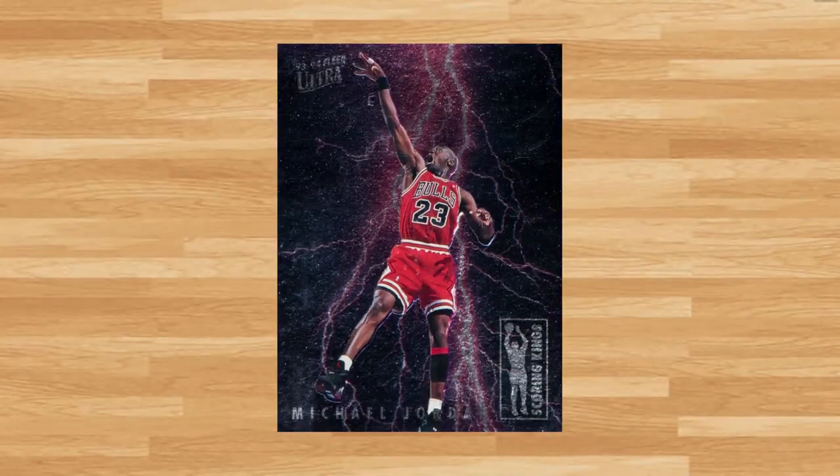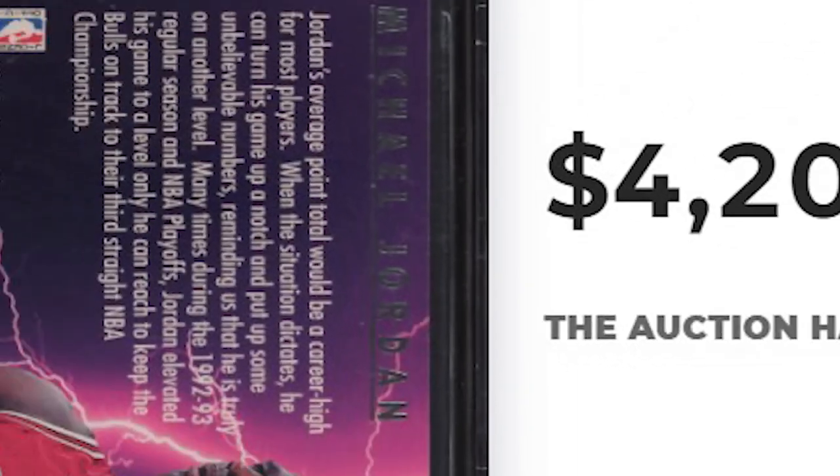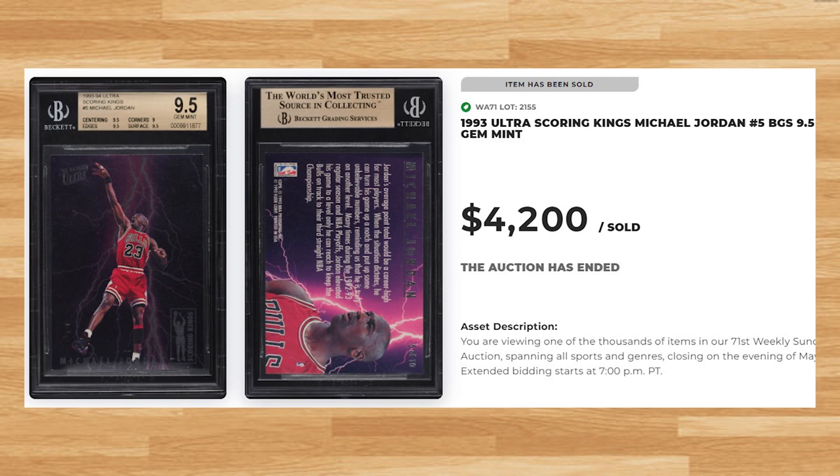Up next at number 2 is this 1993 Ultra Scoring Kings card number 5. This was a BGS 9.5 and it sold for $4,200. This price is up as the three prior Beckett 9.5 comps I found from 2023 have averaged closer to $3,500. The Beckett population reports show no copies of this Jordan insert graded higher. The last PSA 10 of this card sold for $11,400, also back in May.